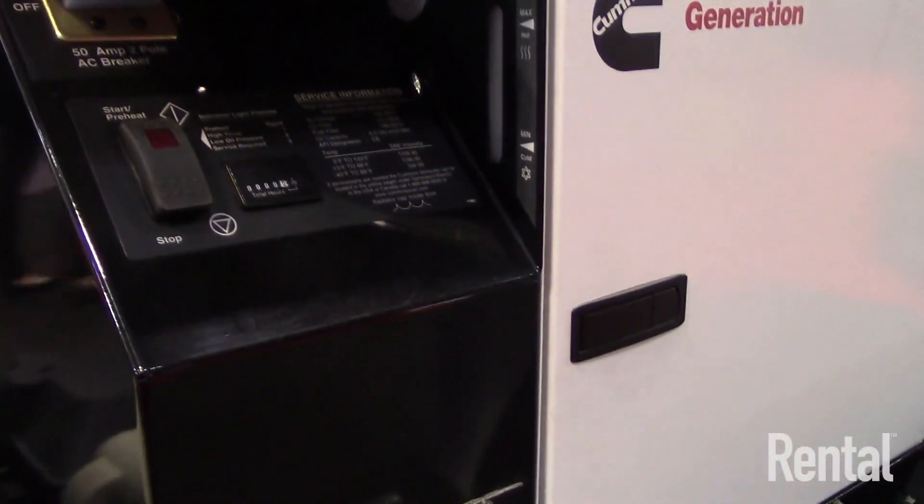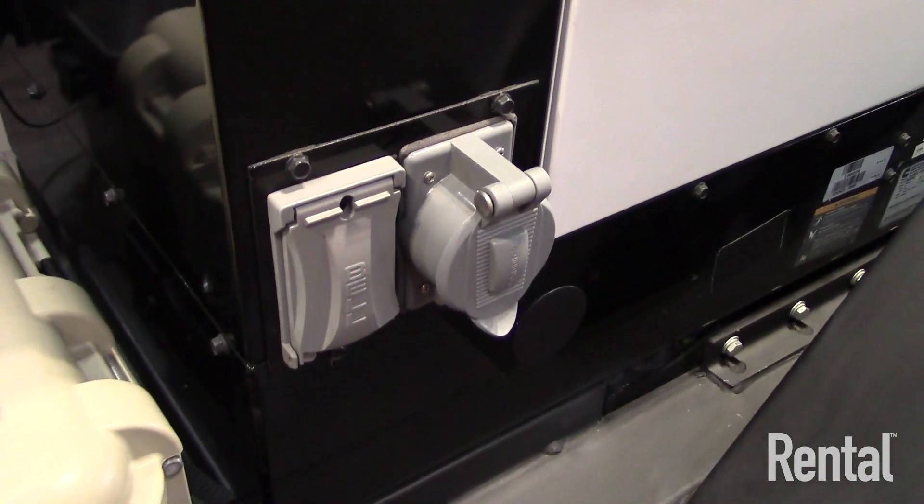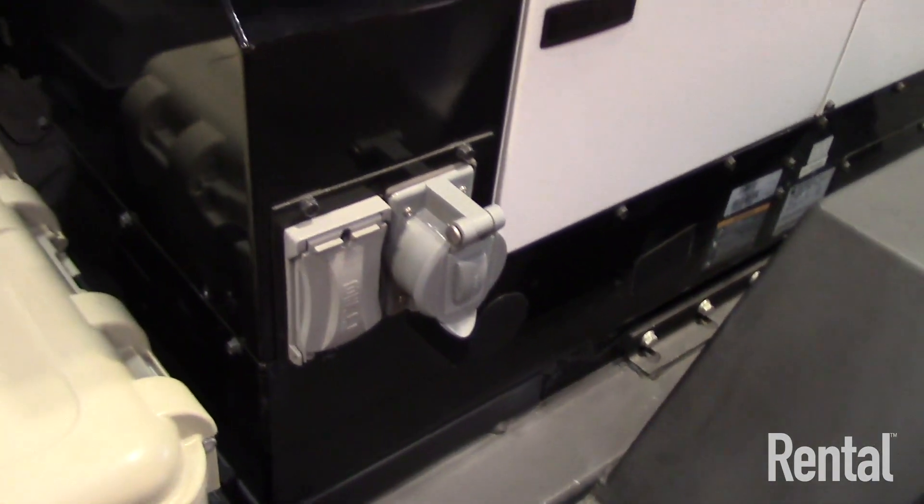It has a built-in self-diagnostic system, so it's easy for the customer to not only use it, but also if a technician has to do anything with it, it's all built around the Cummins Diagnosis platform.